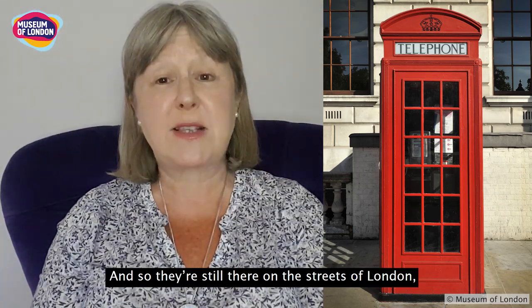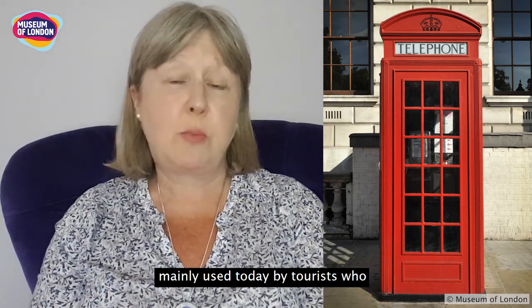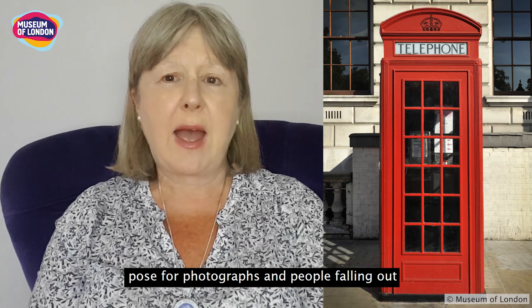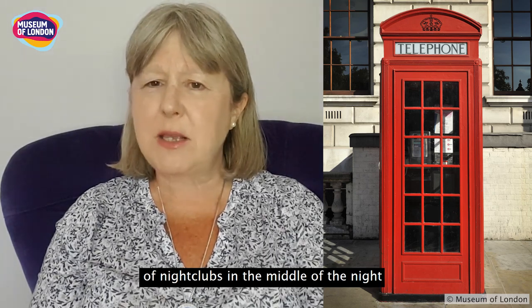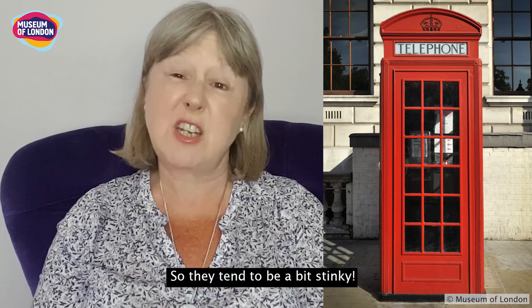And so they're still there on the streets of London, mainly used today by tourists who pose for photographs, and people falling out of nightclubs in the middle of the night who are looking for a makeshift toilet. So they tend to be a bit stinky.